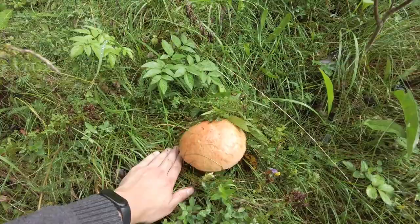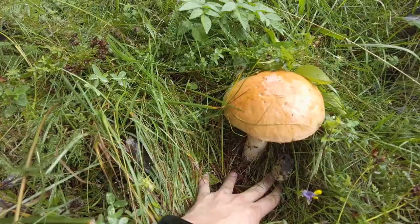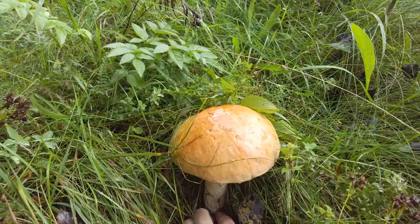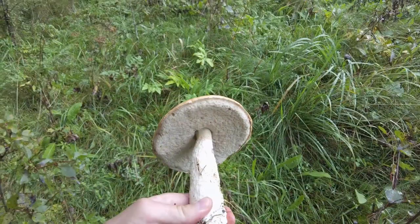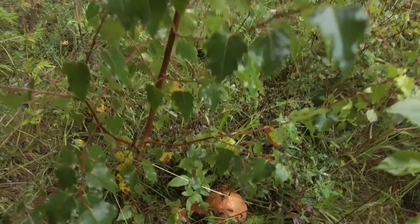What is this huge orange hat? Seems like a huge Leccinum Albostipitatum with this very white stem. And it also looks to be in a good condition. Amazing. Still raining.